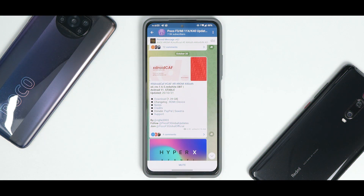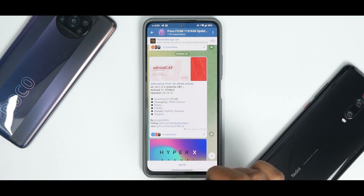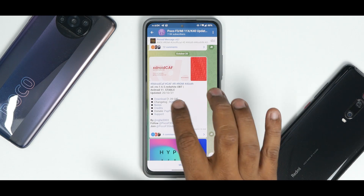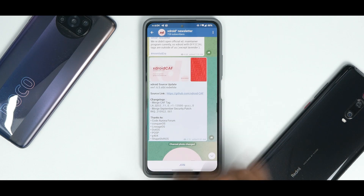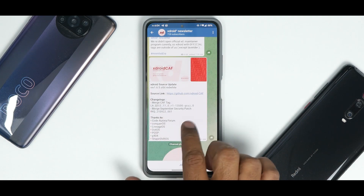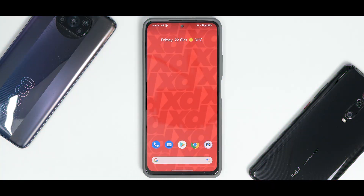So what do we have here — XDroid Calf ROM for Alioth. This is version 1.6.5, Android 11 stable, updated on the 20th of October 2021. Looking at the changelog: merge Calf tag, merge September security patch — not much there as far as the changelog is concerned.